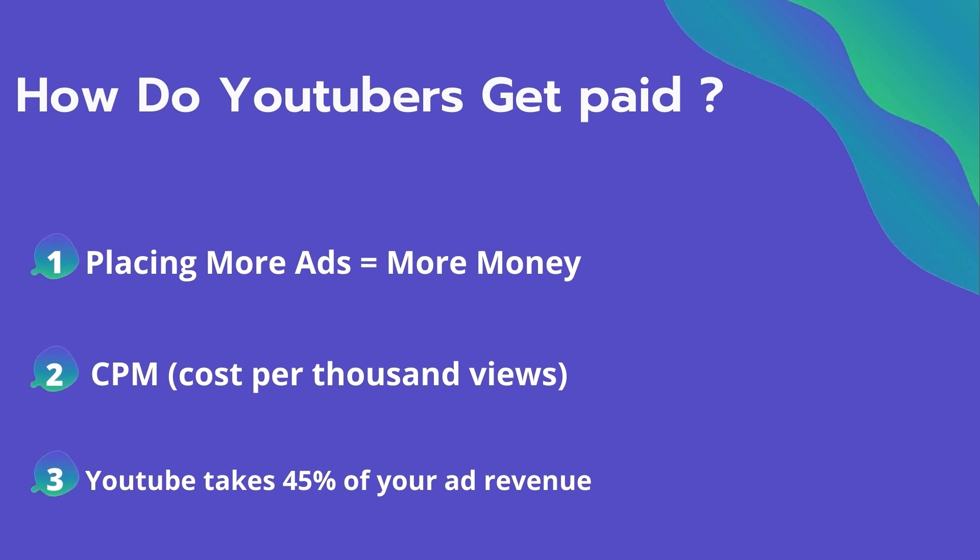So how do YouTubers get paid? They make money by placing ads on their videos, and placing more ads equals more money they can make.